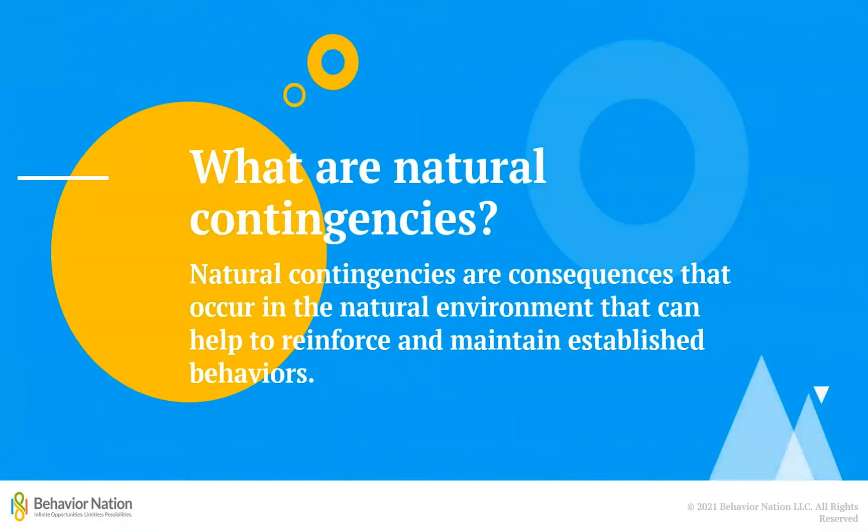So what do we mean by natural contingencies? Natural contingencies are consequences that occur in the natural environment that can help to reinforce and maintain established behaviors. They are the things that happen during the course of everyday life that either support or discourage the behaviors that people engage in.